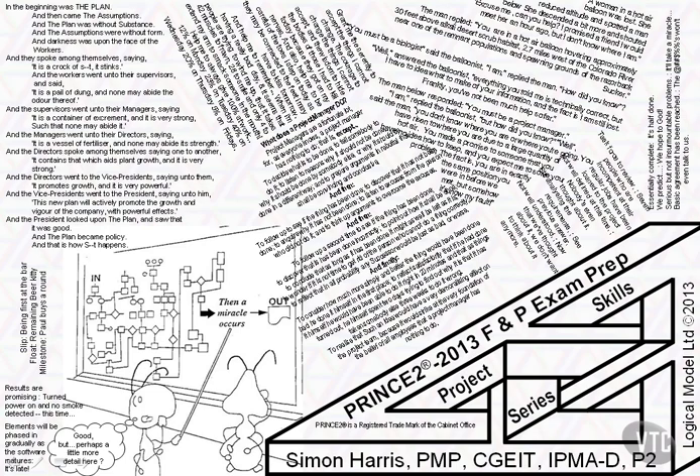Hello, welcome to this course in how to pass the 2013 version of the PRINCE2 foundation and practitioner exams. I'm Simon Harris, I've been helping people pass these exams all this century. When the practitioner exam was essay based I was one of the examiners, but not now — both the exams are multiple choice and marked by computers.